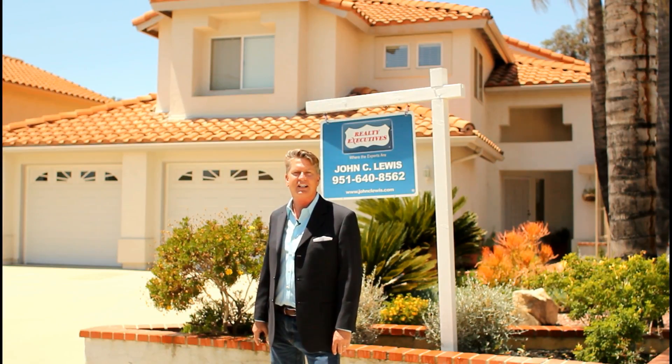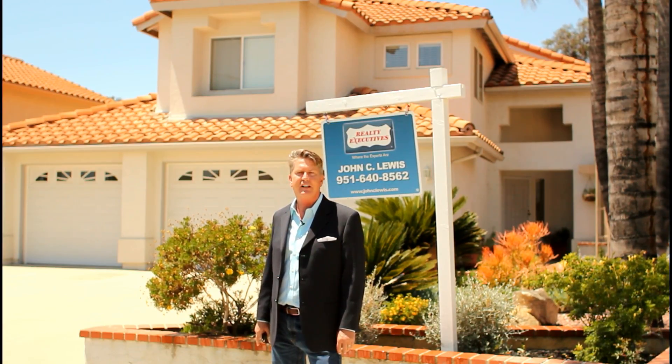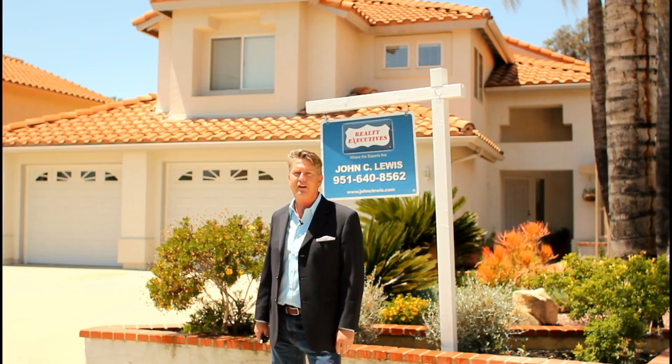Hi, I'm John Lewis with Realty Executives. We're at 39107 Villa Sanresa in beautiful Murrieta, California. This beautiful home features 2,000 square feet, 4 bedrooms, 3 baths, brand new wood floors, brand new granite, brand new kitchen. You're going to love this house.